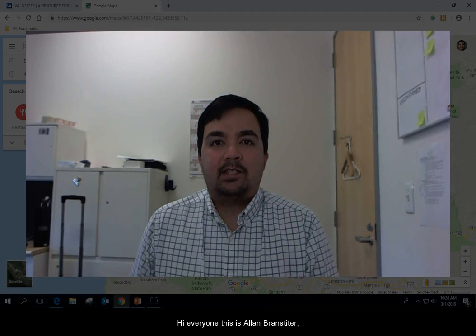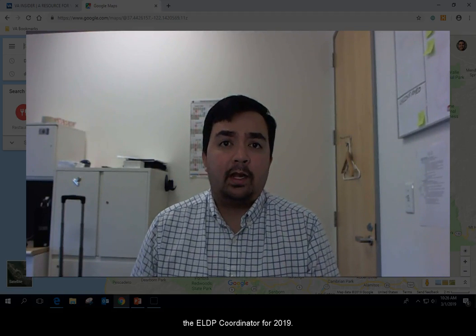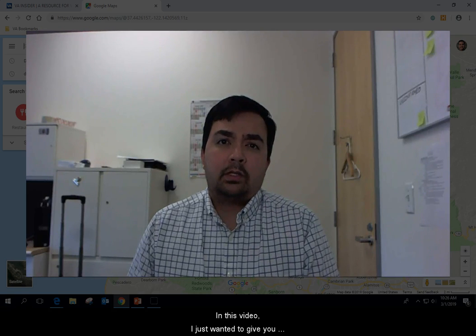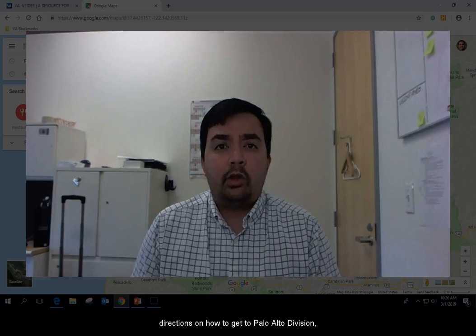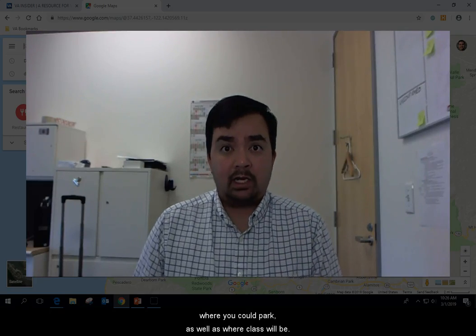Hi everyone, this is Alan Branstetter, the ELDP coordinator for 2019. In this video I just wanted to give you directions on how to get to Palo Alto division and where you could park, as well as where class will be.